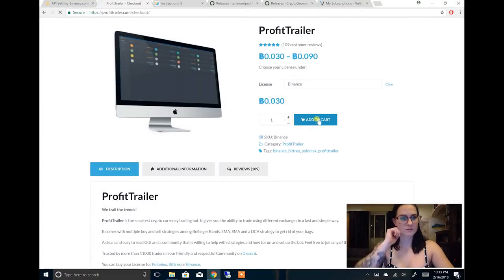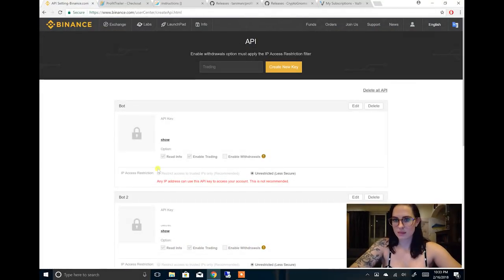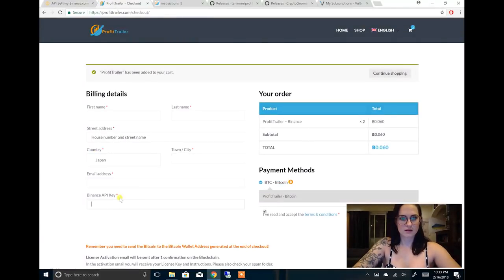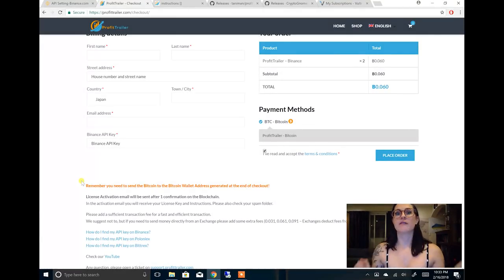Here's where it gets a little bit tricky — this is where your API keys will come in handy. You will want to input your information all the way down to the bottom where there's the Binance API key field. You'll go back, copy your API key, and paste it in there. Then you will finish checking out. Whenever you check out, you will have to actually send Bitcoin from your Binance account — you'll do a withdrawal, so make sure you already have some in there, and you will send it to the address that they give you. Don't forget to do that, because you won't end up getting it if you don't.